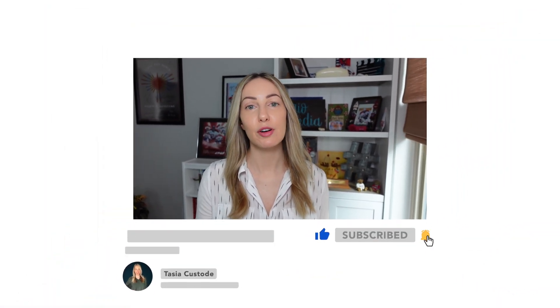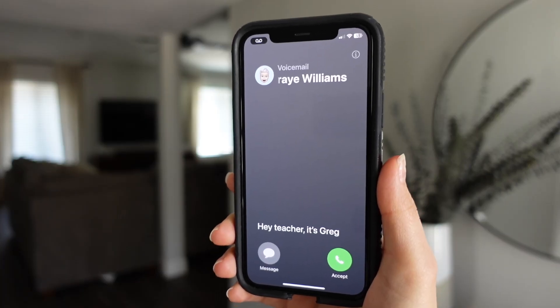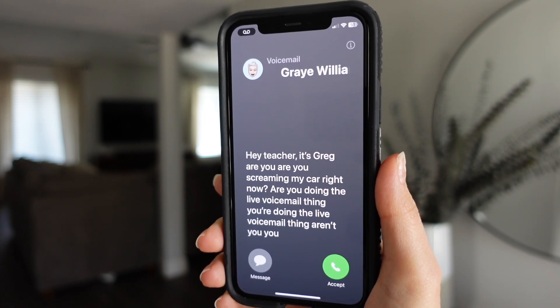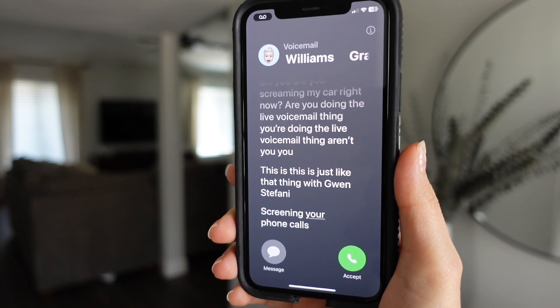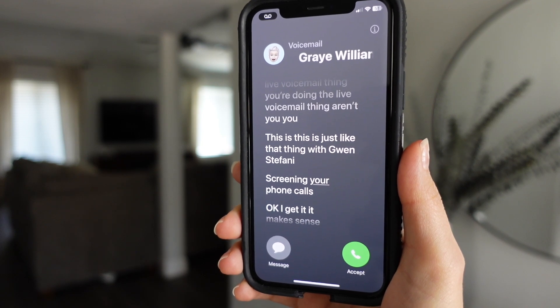Another great iOS 17 feature found in the phone app is live voicemail. This works by leaving a transcription while someone is leaving you a voicemail in real time. So if you don't pick up that call — let's be honest, who does — when that person leaves a voicemail for you, their message gets transcribed in real time as text on your lock screen. Plus, you'll even be given an opportunity to pick up as you read the transcription on what the call is about.